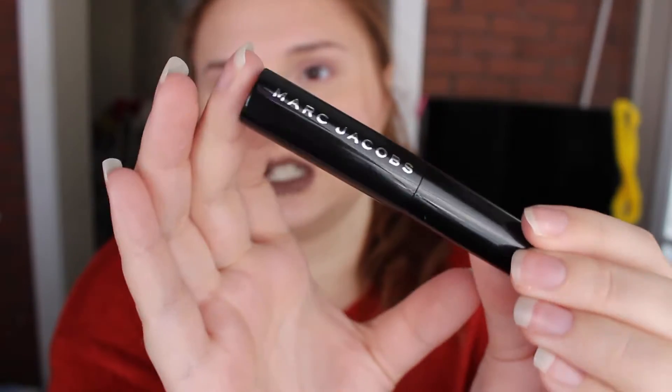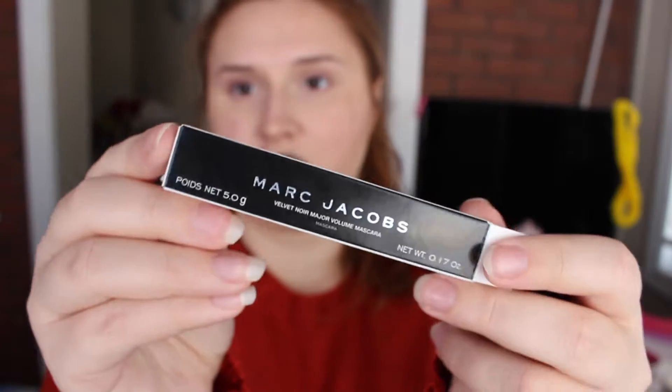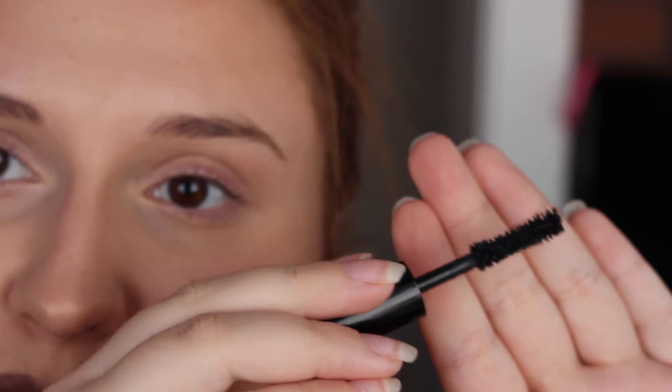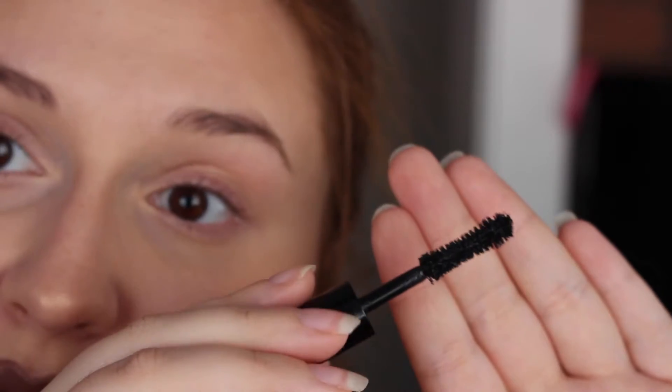So this is just the mascara — very basic black Marc Jacobs. I forgot to show you guys what the brush looks like. It's very basic. It's thicker at the ends and then skinnier in the middle.